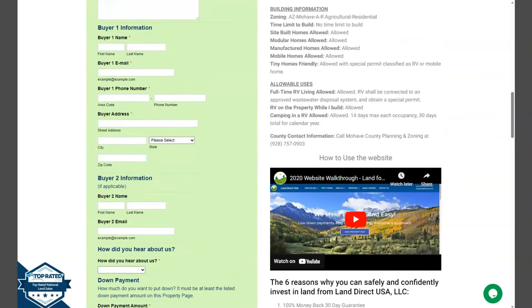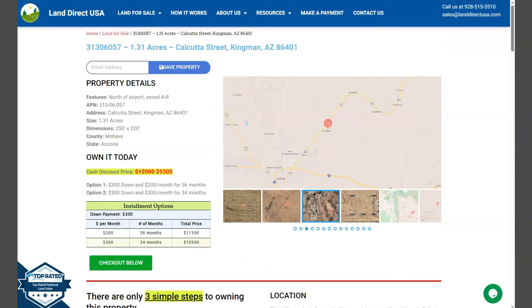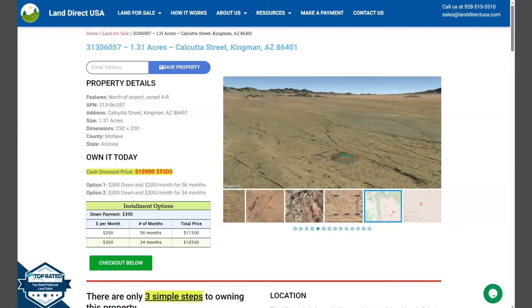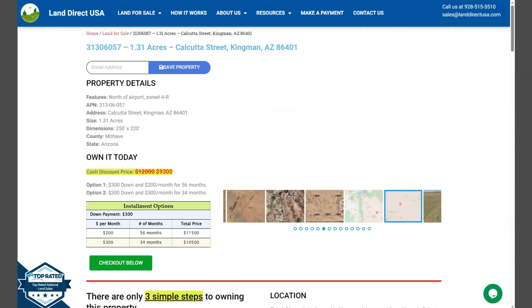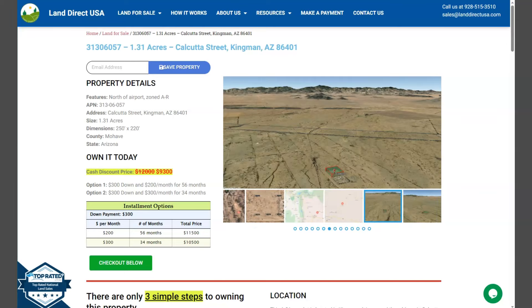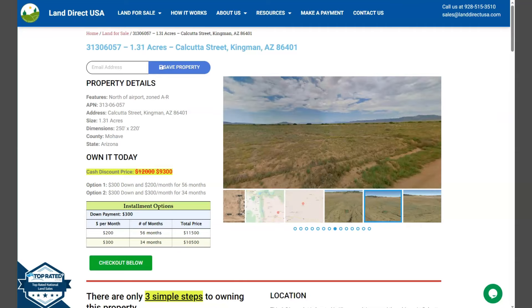Now if you're interested in this lot, it's available at LandDirectUSA.com with a cash discount price of only $9,300. We offer seller financing with no credit check required. You just need to fill up the buyer's application form and put in a down payment of only $300 to reserve the lot. Or if you have any other questions, don't hesitate to call us at 928-515-3510.